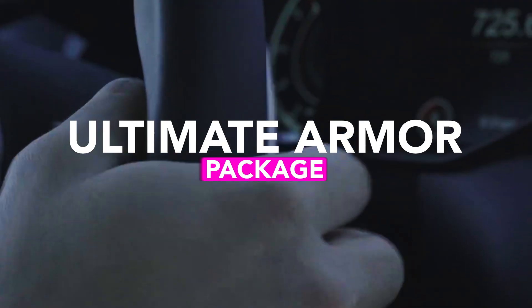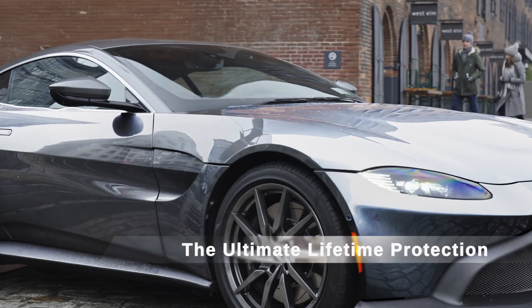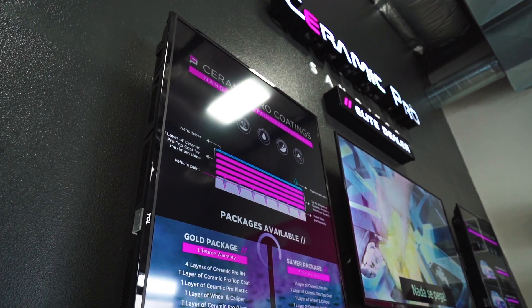Our new Ultimate Armor Package combines our paint protection film and ceramic coating to give you the best possible protection on your vehicle's paint. Backed by a lifetime warranty, only and exclusively at a Ceramic Pro Elite Dealer near you. Visit EliteDealer.com for more info.